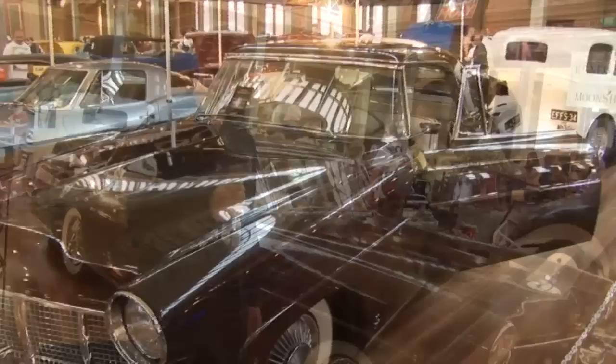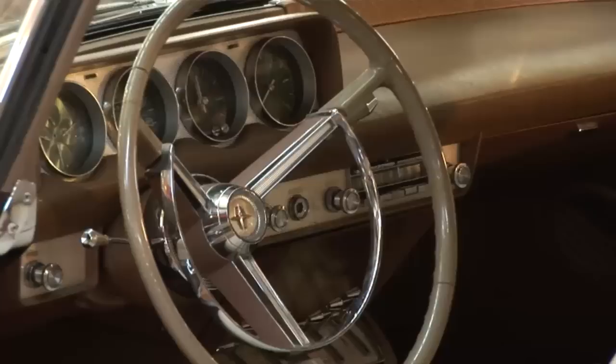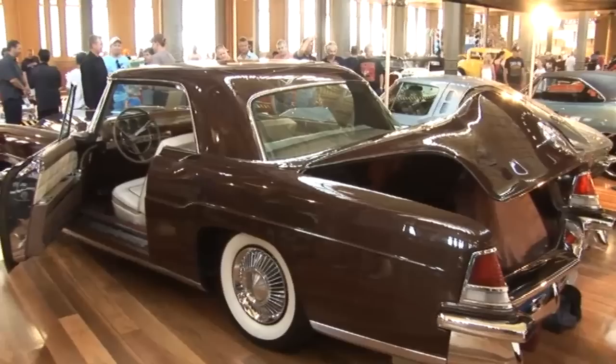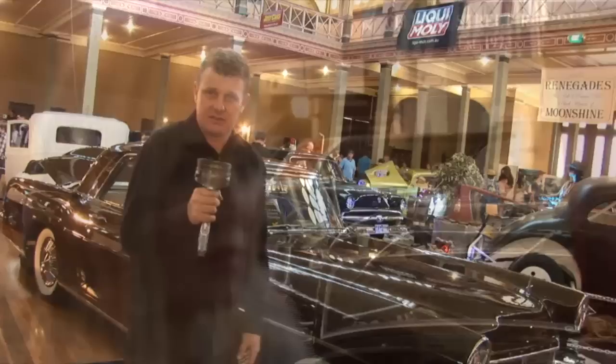Here's something you don't see every day - this '56 Continental Mark II. It sports a 362 Y-block and a three-speed trans. There were only 3,014 of these made in the '56 and '57 model year. Interestingly, they were twice the price of their closest competitor, the Cadillac of the same vintage - ten thousand dollars, a hell of a lot of money back in 1956. In the end Ford were losing about a thousand dollars per car and decided to discontinue the model. There were only 75 built in this exact colour combination, so it's super rare.